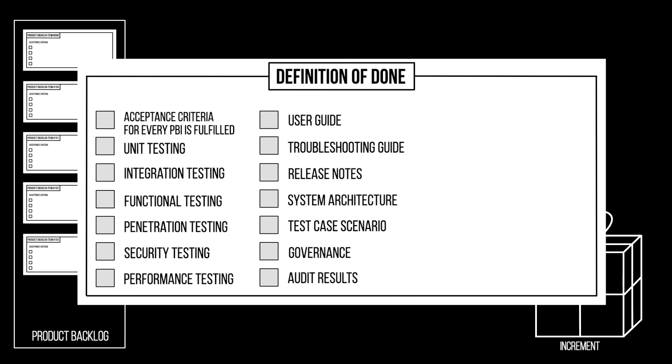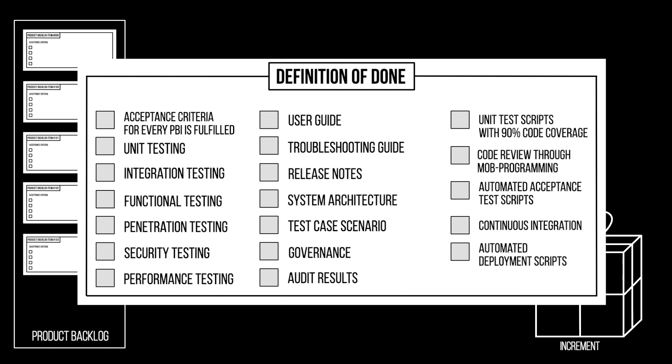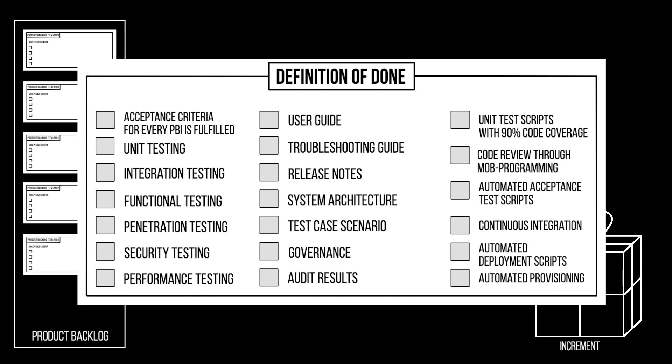As I said in the beginning of this video, there are a lot of crippling products in the market because the Definition of Done does not include any technical excellence practices or DevOps practices, such as unit test scripts with 90% test coverage, code review through pair programming or mob programming, automated acceptance test scripts, continuous integration, automated deployment scripts, automated provisioning scripts, and so on.